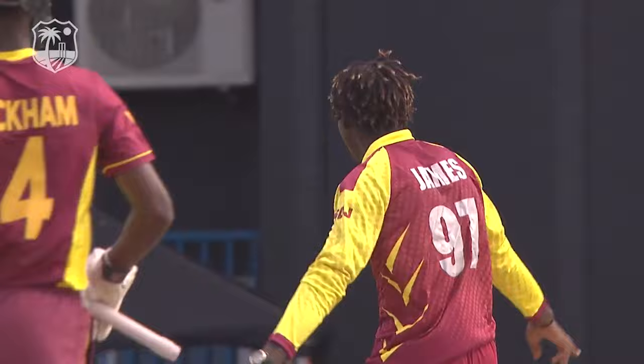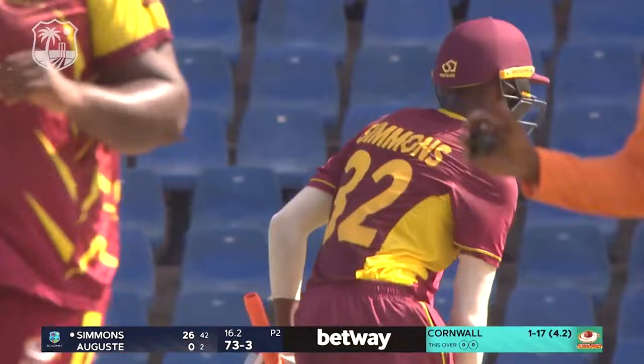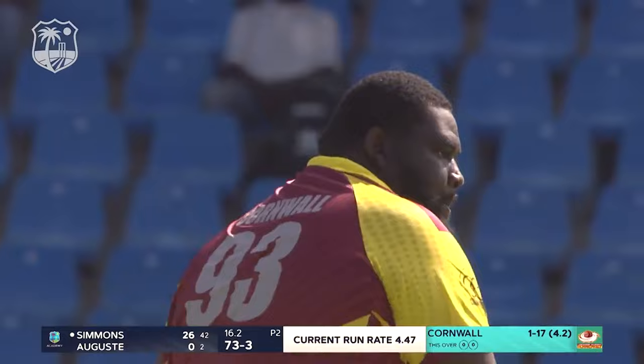Oh, short delivery from James. A bit of aggression there and timing as well from Keegan Simmons — he's been trying to get that shot away all innings and he's finally got his first boundary. What a glorious shot it was as well.